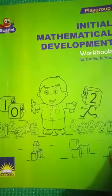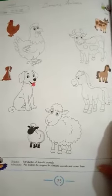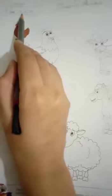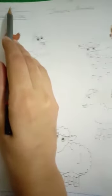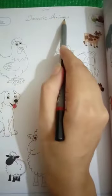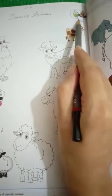Okay students, this is your math workbook. Take out page number 73. Before starting our work, first we mention the date: 14 December 2020, and the day is Monday. Write 'classwork' here, and then write the heading 'Domestic Animals'. On the corner you can see there is an icon for color.